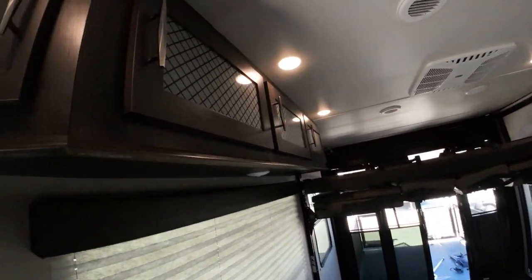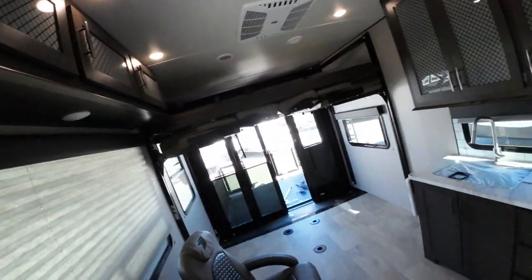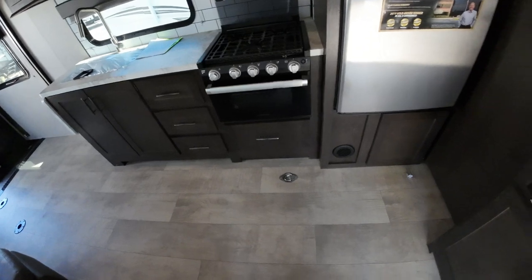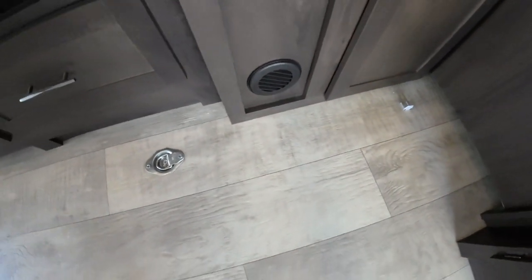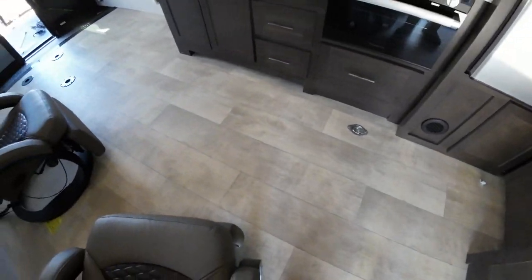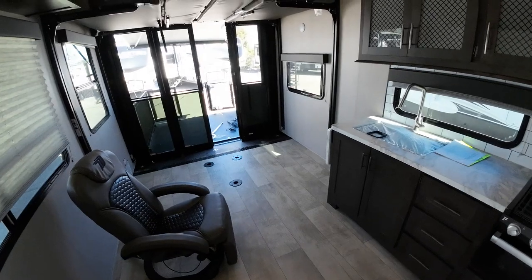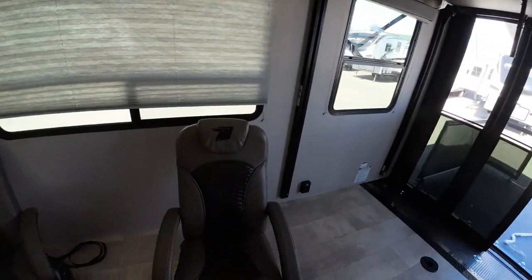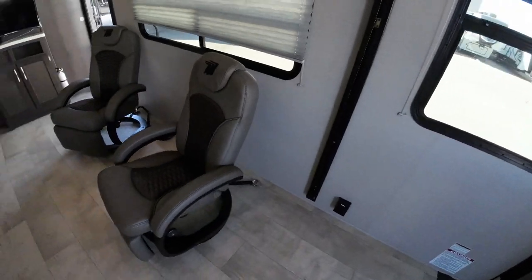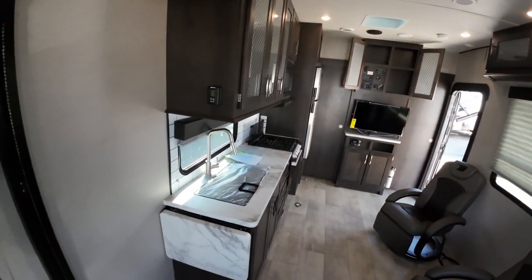Ducted AC. Grand Design is really good about storage — everywhere they can think to put storage, they do. Heating vents are in the lower section of the wall instead of the floor. So that's great, particularly because you have dogs. Here's the area all opened up, and you can do whatever you want with this — make it into a living room or just let your imagination go wild.